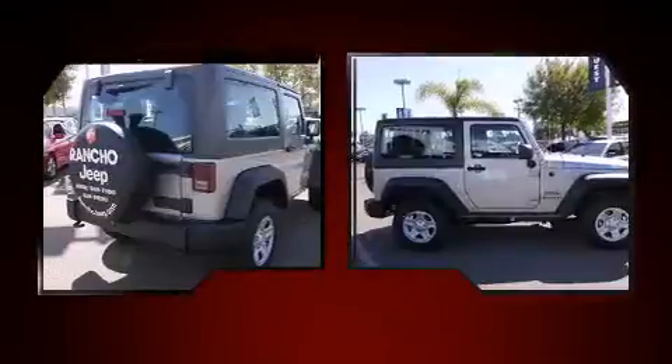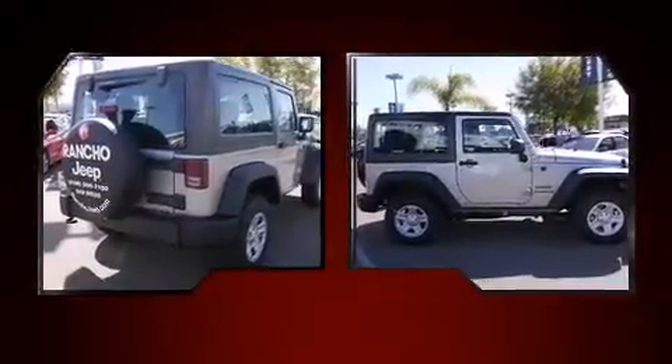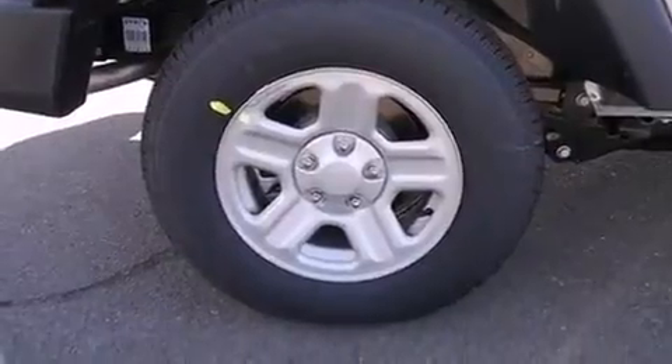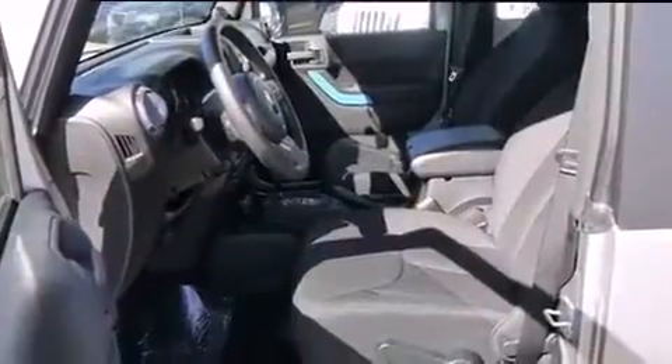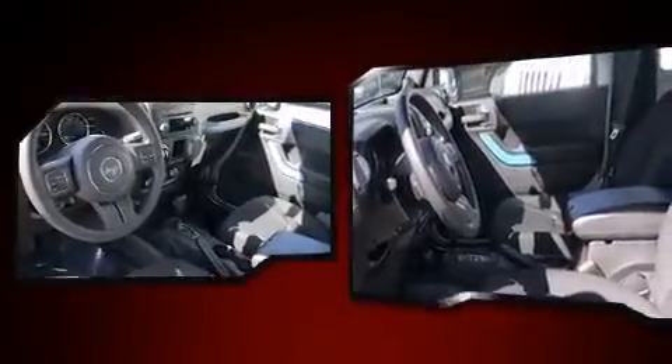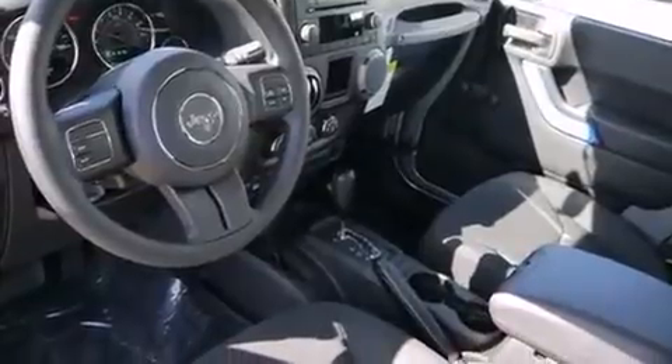Four-wheel drive allows you to go places you've only imagined. Jeep prioritized comfort and style by including a tachometer, skid plates, rear wipers, and more.